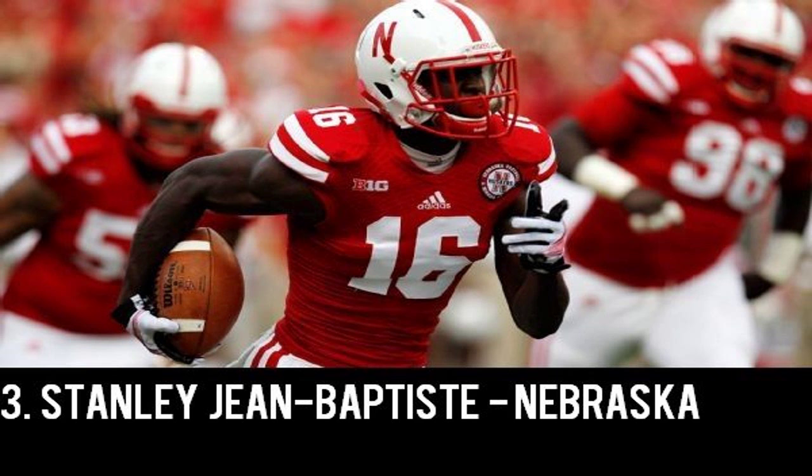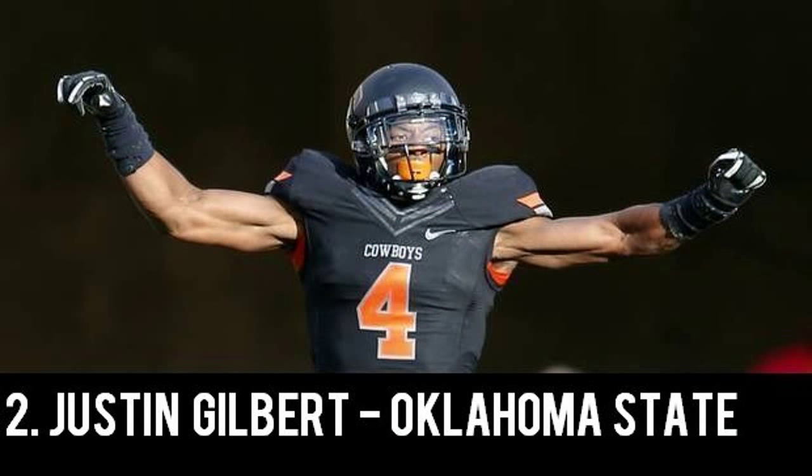Cracking our top 5 at number 2 we have Justin Gilbert, the senior out of Oklahoma State, sitting at 6'2", 200 pounds. During his senior campaign at Oklahoma State, he recorded a whopping 7 interceptions. Gilbert has very solid speed with decent size, and he's very effective at staying with receivers who possess great straight line speed. He's great in man coverage and has solid leaping ability.